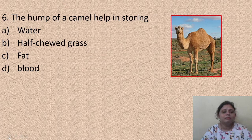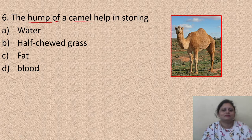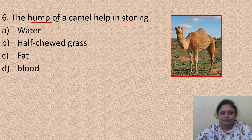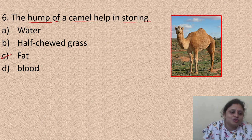The hump of a camel helps in storing: A - water, B - grass, C - fat, D - blood. You may have seen camels - they are found in deserts. The hump of a camel helps in storing fat. So the correct answer is option C.